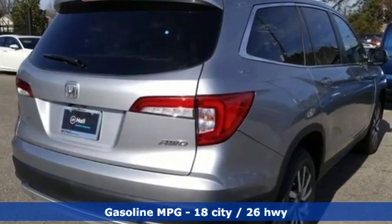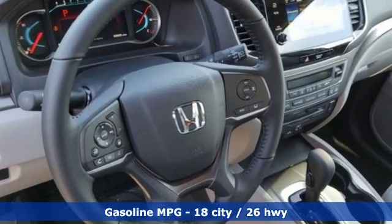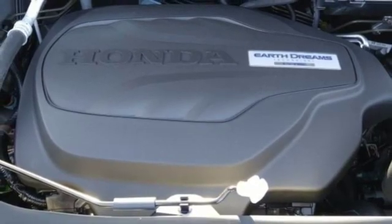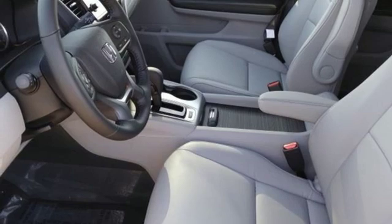A great vehicle is comprised of great features, like these V6 engine, front heated leather bucket seats, streaming audio, auto dimming rear view mirror, dual zone climate control doors, and push button start proximity key.